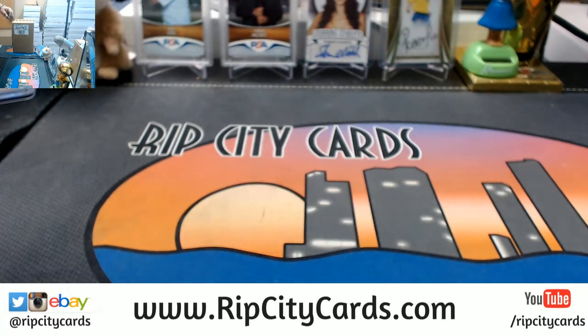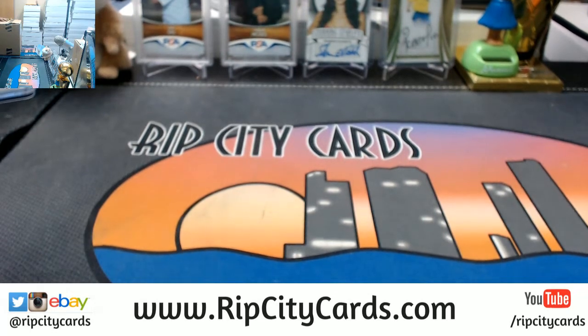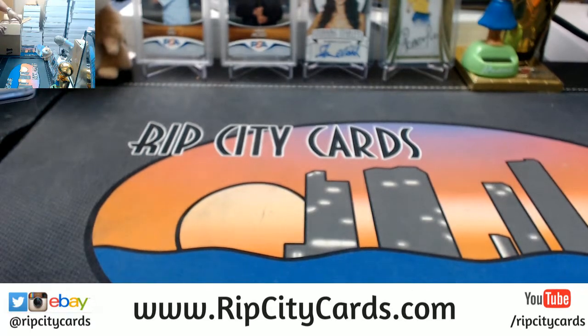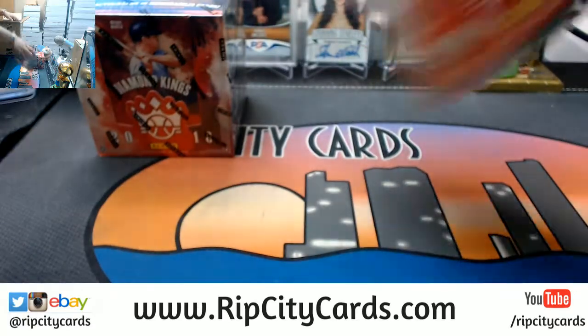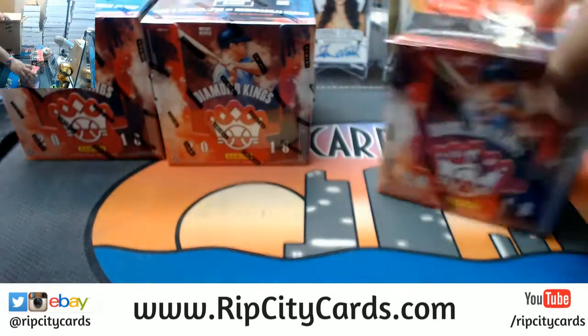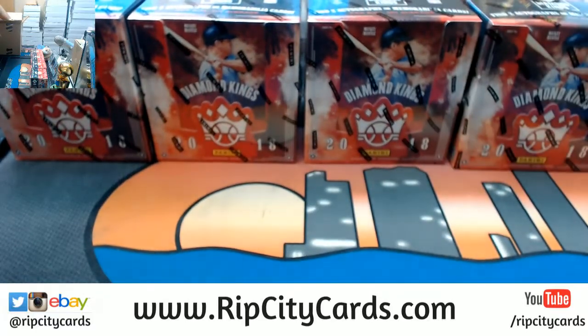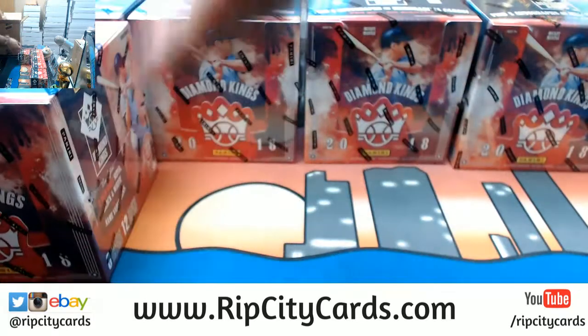So we're gonna do half of this one for eBay. If you guys want to get into an entire inner case which is 12 boxes, check out our website ripcitycards.com. I got 16 teams available. If you've never made a purchase on our website, you can register for an account and we'll email you a code that'll save you $15 on your first website purchase. I also got personal boxes available - $75 for a personal box, with two autos or memorabilia cards per box on average.